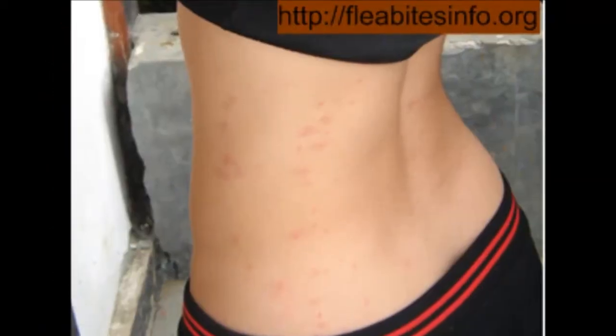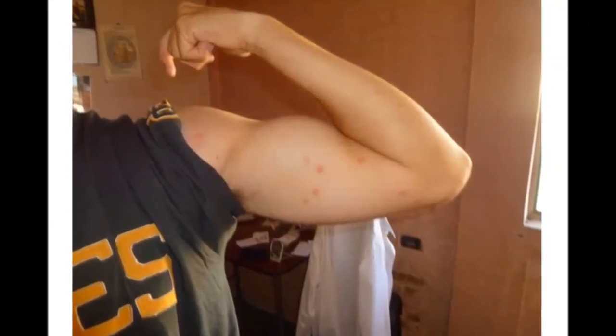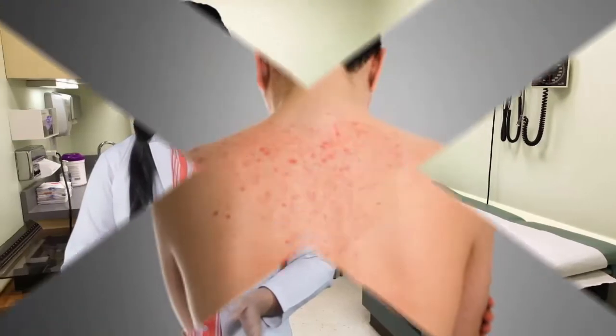Number 4: You may also take antibiotics to help with flea bites. These are the easiest ways to prevent flea bites on humans and pets. You may consult with a dermatologist if you experience anything serious.